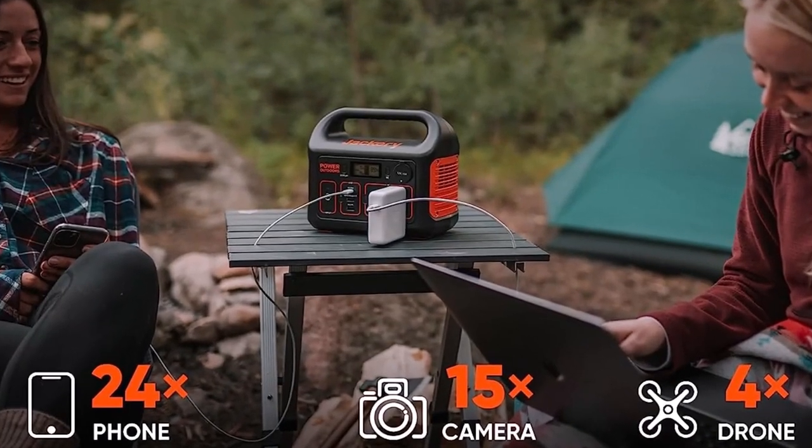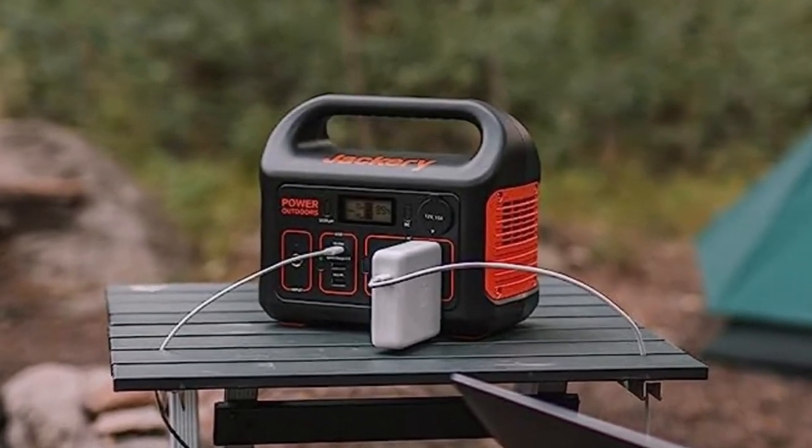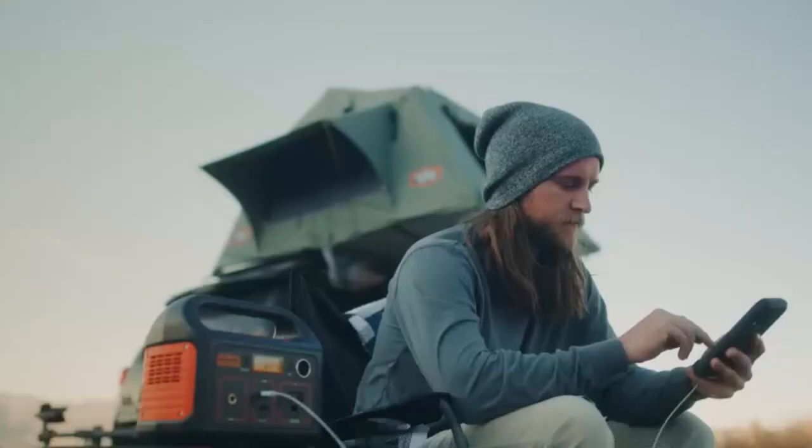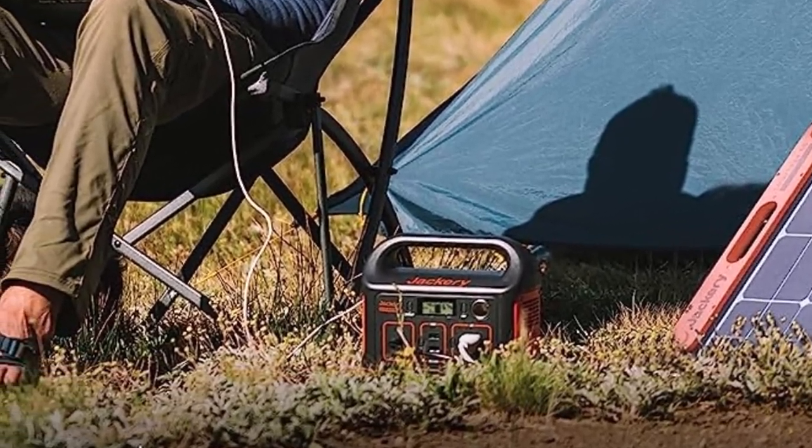Another crucial benefit provided by this generator is its outstanding portability. It's hard to imagine anyone having issues carrying it — the device only weighs 6.6 pounds and provides a reliable handle, making it perfect for outdoor usage.